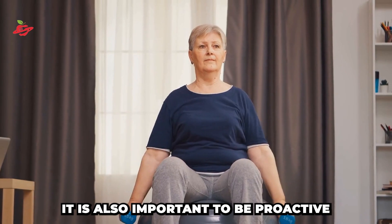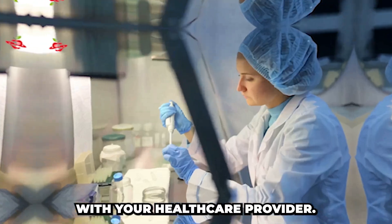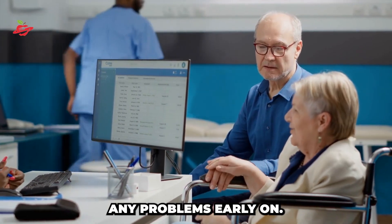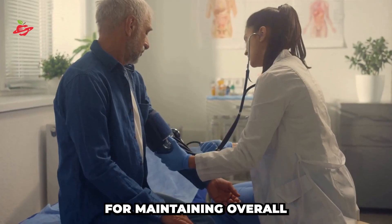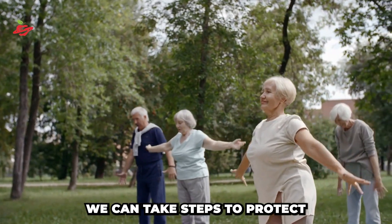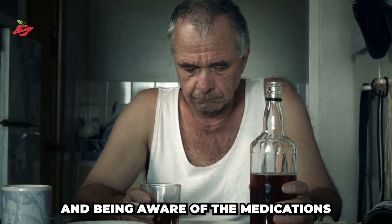In addition to these steps, it is also important to be proactive and get regular checkups with your healthcare provider. This can include liver function tests and other tests as needed, to monitor your liver health and detect any problems early on. In summary, taking care of our liver is essential for maintaining overall health and well-being. By understanding the warning signs, risk factors, and causes of liver disease, we can take steps to protect and maintain our liver health. This can include maintaining a healthy weight, eating a healthy diet, exercising regularly, avoiding alcohol, and being aware of the medications we are taking.